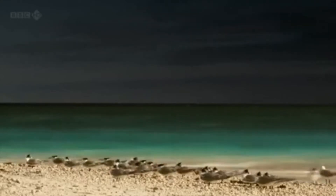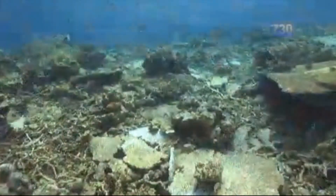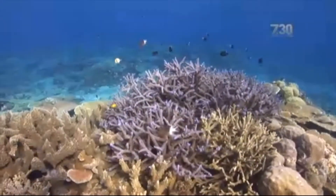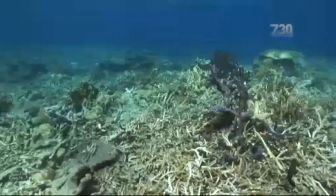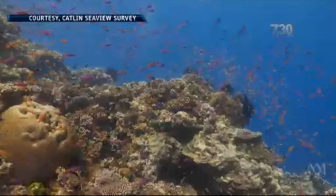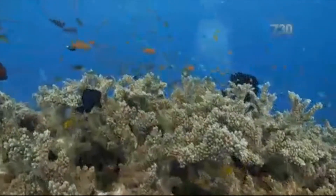Extreme weather including heavy rainfall, floods and tropical cyclones can severely impact marine life. Before and after footage showed just how much damage nature had inflicted on itself — smashed and flattened areas where coral used to thrive revealed a devastating and colourless rubble. Whilst these areas displayed tremendous loss, much more of the reef remained unscathed by the cyclone, and over time scientists hope the reef will rebuild its colourful self.